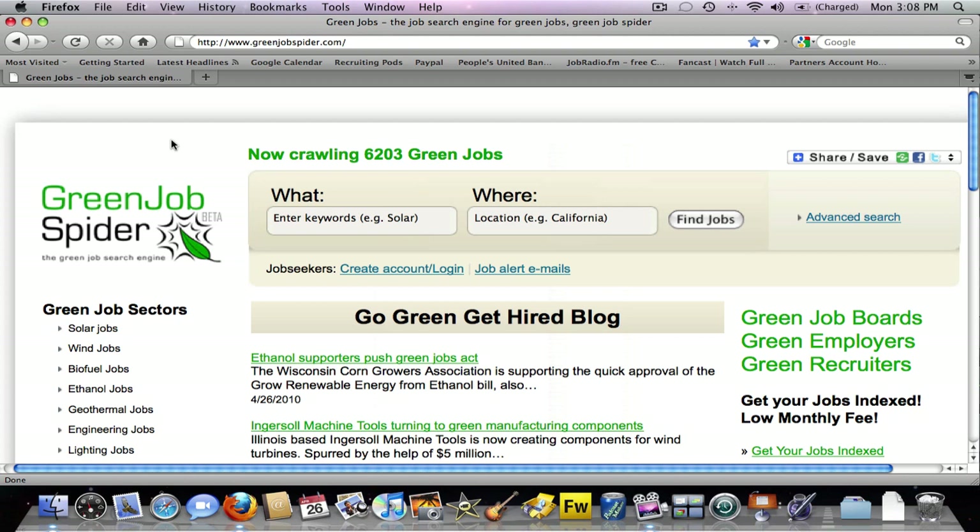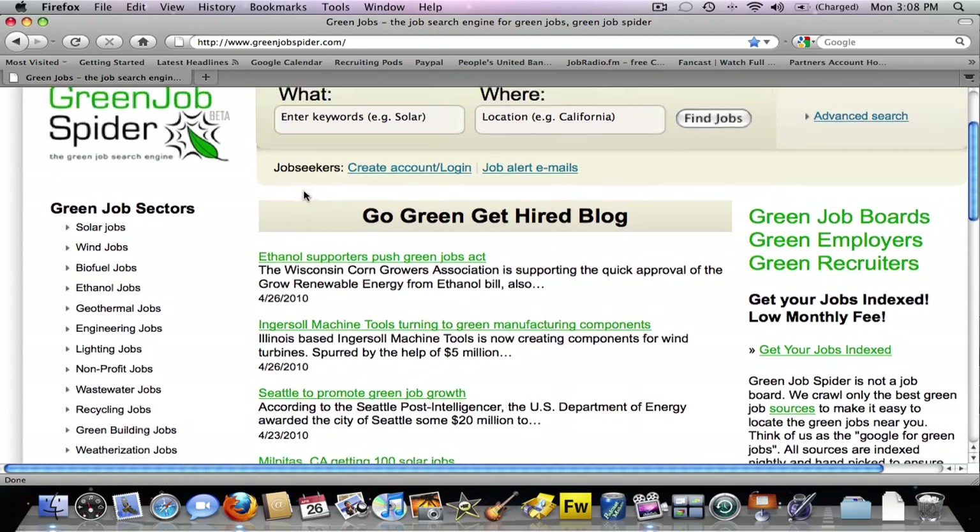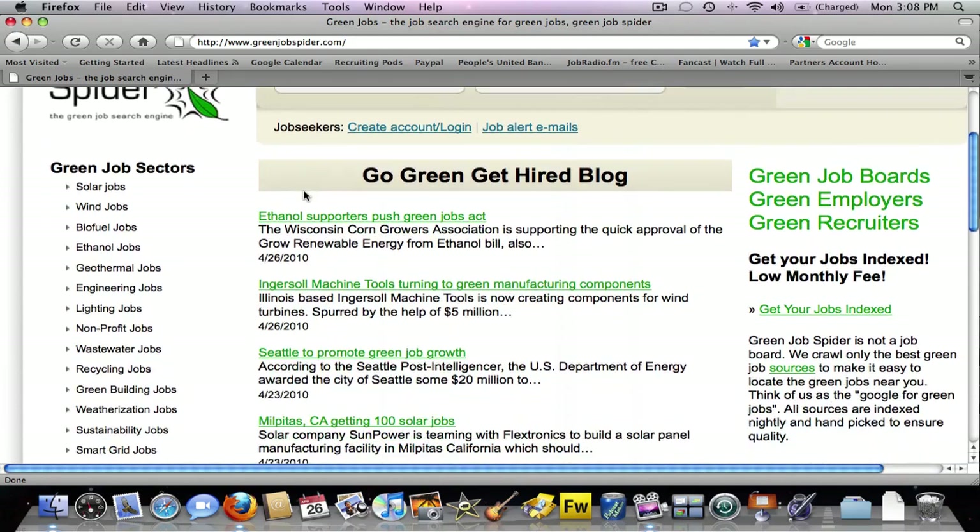Each day, as you check out the site, you can see how many green jobs we're currently crawling via the top menu here. You can search jobs by location or keyword, and get email alerts as well as RSS feeds to keep track of the green jobs that you're interested in.